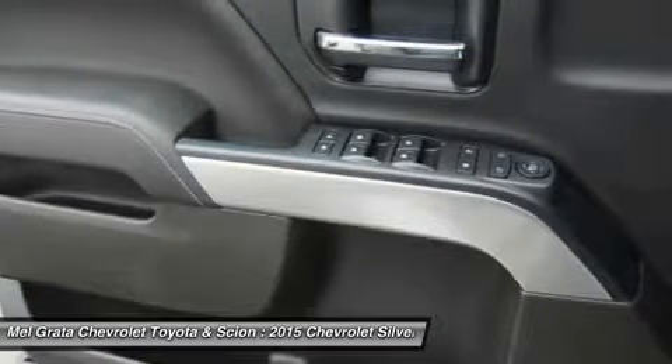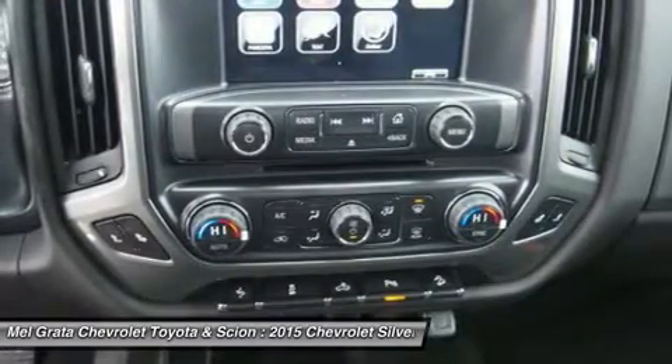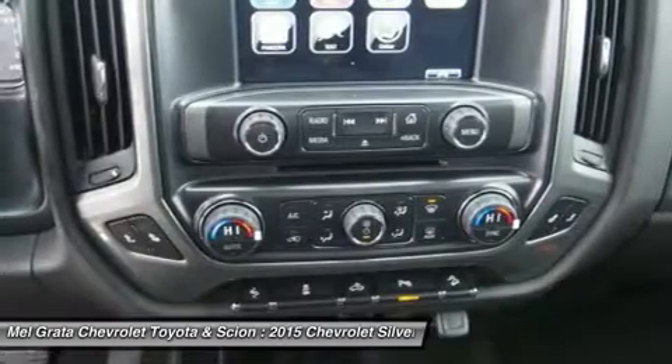In terms of safety, all models come with four-wheel ABS disc brakes with Duralife rotors, StabiliTrak with electronic sway control, and hill start assist.